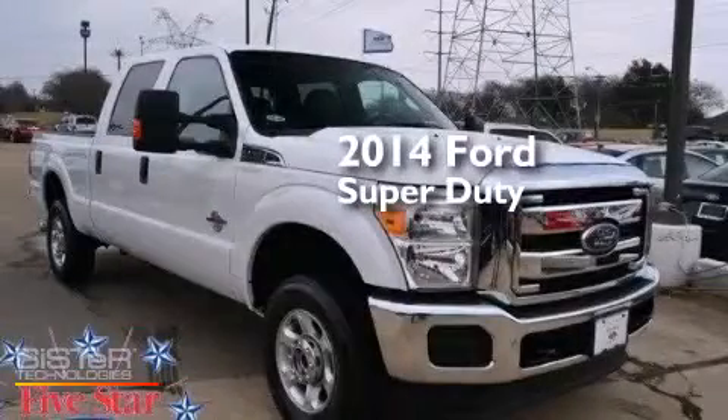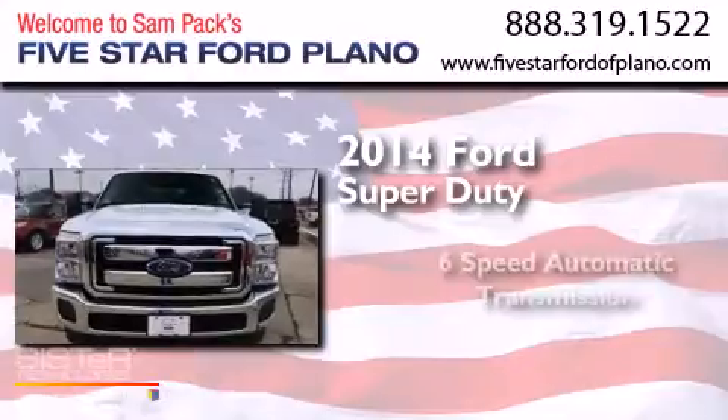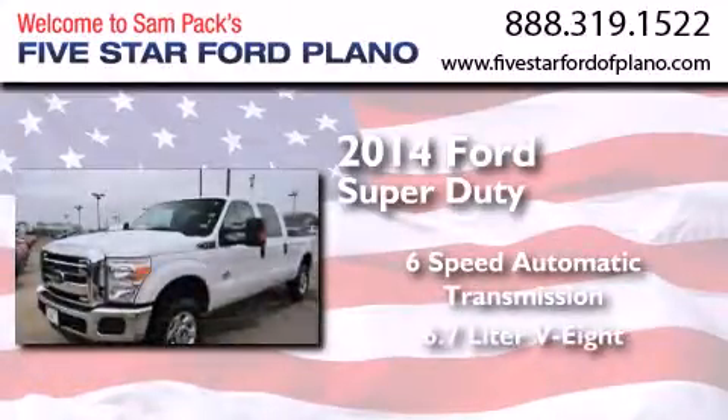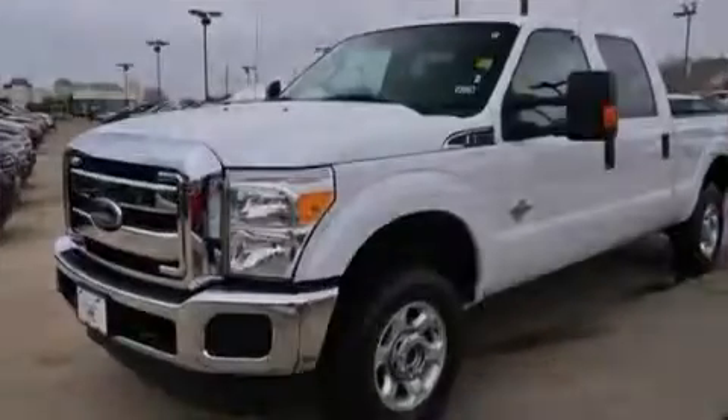This is a 2014 Ford Super Duty. This truck has a 6-speed automatic transmission, a 6.7-liter V8, and the added capability of 4-wheel drive.